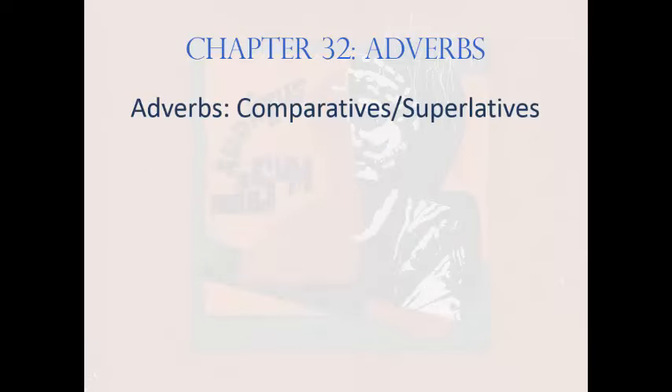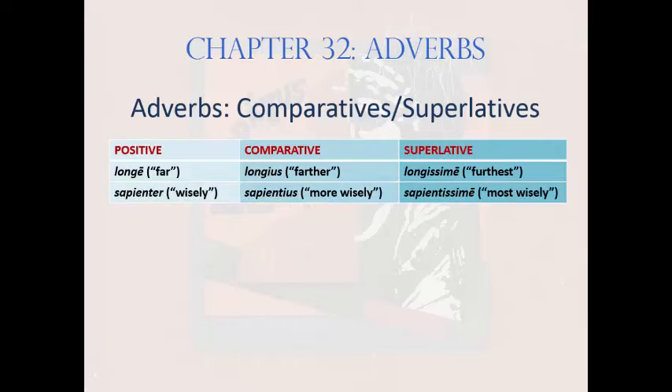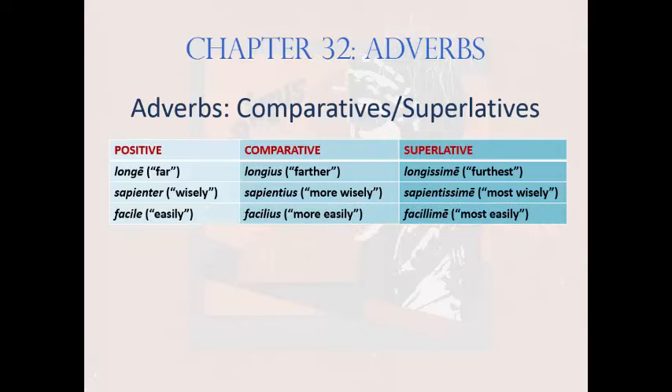Let's do a quick survey of Latin adverbs in their three degrees. Longe, longius, longissime, meaning 'far, farther, furthest.' Note the long -e in the positive. For a third declension base, that will be -iter, or sometimes just -ter, as in sapienter, sapientius, sapientissime, meaning 'wisely, more wisely, most wisely.' Third declension bases that end in -ent-, like sapient-, use only -ter, not -iter. Other third declension bases, such as facil-, meaning 'easy,' have a positive adverb facile, which looks like the neuter nominative of the adjective.